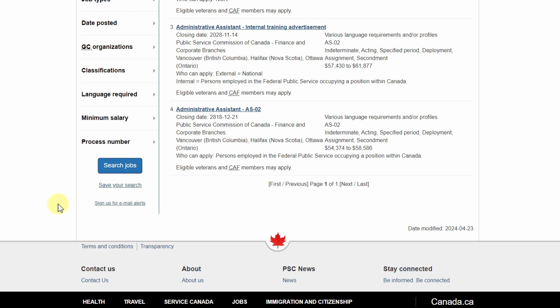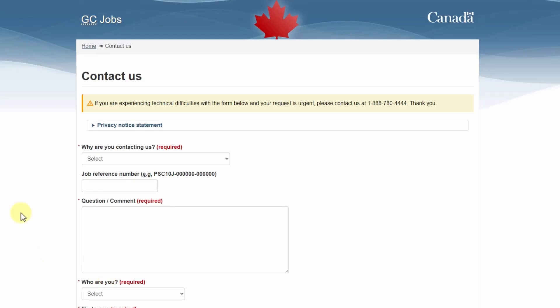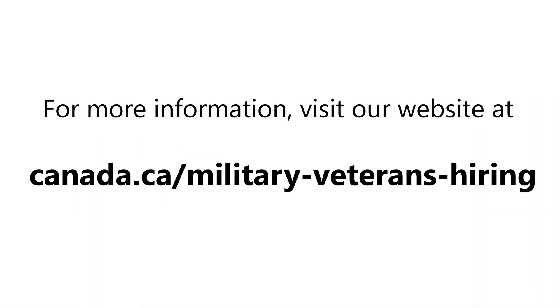If you have any technical issues with the GC Jobs portal, scroll all the way down on any page, select Contact Us, and fill out the form. We hope you found this helpful. We thank you for your service and dedication to Canada. For more information, visit our website at canada.ca/military-veterans-hiring.